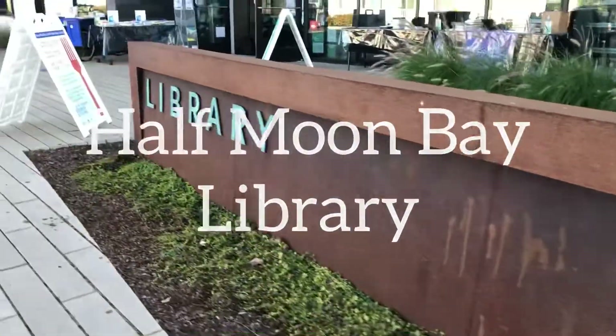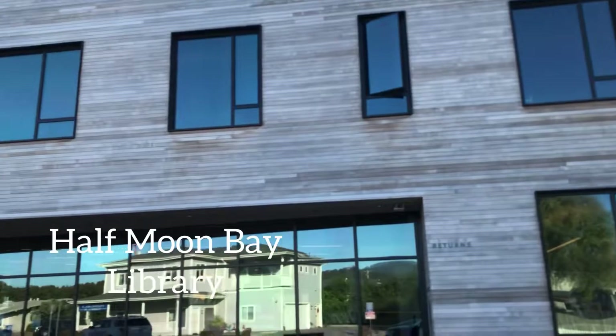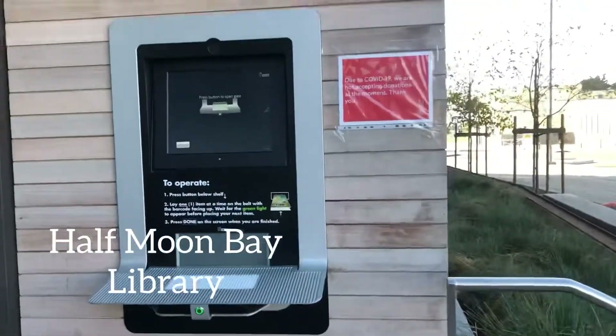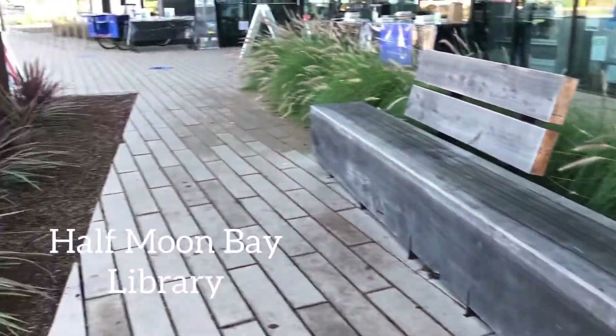I'm not sure if you guys would like to read while you're on your vacation, but if you love reading and you forgot to bring a book, or you would just like to explore the library, then go to Half Moon Bay Library. But right now it's closed, though you can also do a curbside pickup.